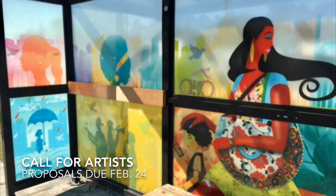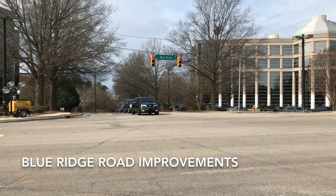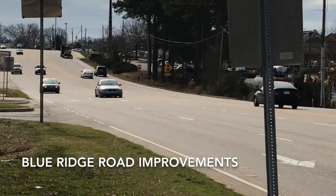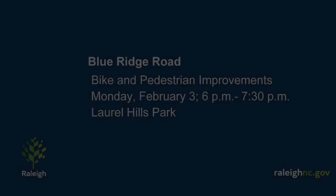Proposals are due by February 24th. The city is holding a public meeting tonight about proposed pedestrian and bicycle improvements along Blue Ridge Road. The upgrades are planned from just north of Trinity Road to the existing sidewalk in front of the North Carolina Museum of Art. Tonight's meeting is from 6 to 7:30 at Laurel Hills Park.